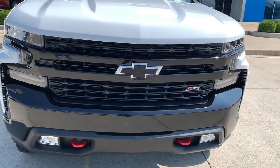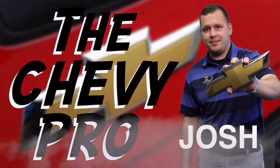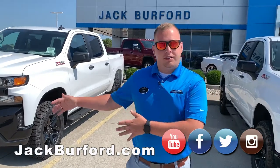Hey everybody, it's Josh the Chevy Pro here at Jack Burford Chevrolet. Today I've got a special comparison — I want to show you the differences between an LT Trail Boss and a Custom Trail Boss. Stay tuned to find out more.